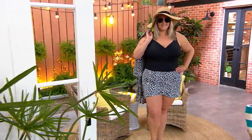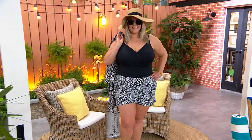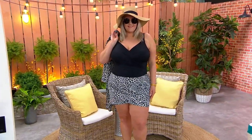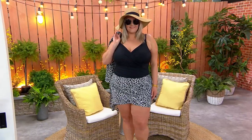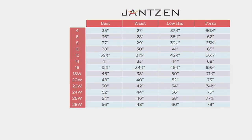Your item number is A485822, sizes 4 through 28. Kristen is 5'9.5" and she is in the 18. Here is the way you choose your size — this is always on QVC.com, so you can take a look anytime you need to.